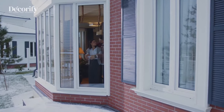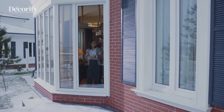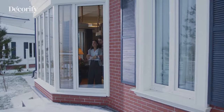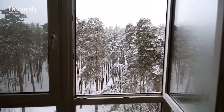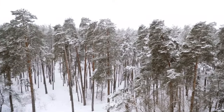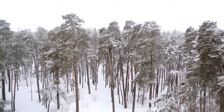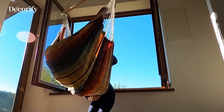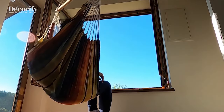Bay windows add scene-stealing character to any room, as well as a luxurious amount of natural light. Bay windows make a statement and often serve as a natural centerpiece in a room, often by highlighting a pretty view. But they can also take on a supporting role depending on a room's decor and function and create a backdrop for everything from a reading nook to a dining area.